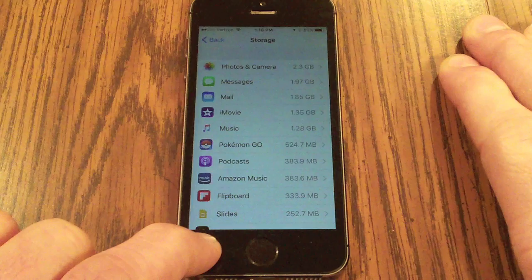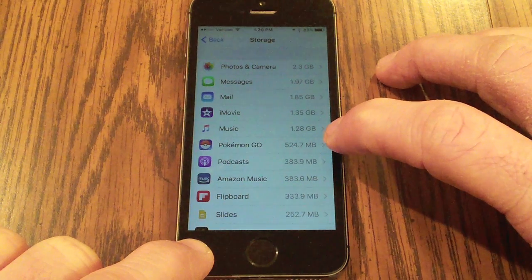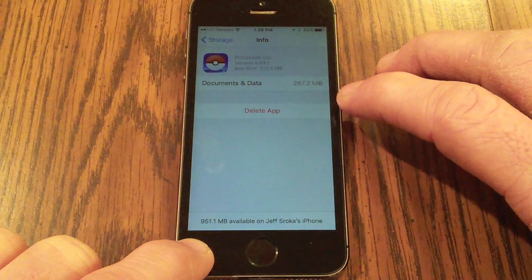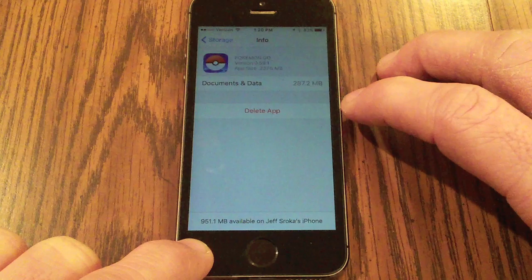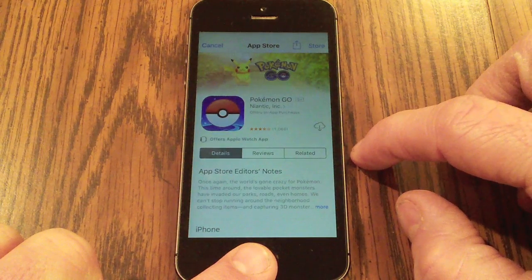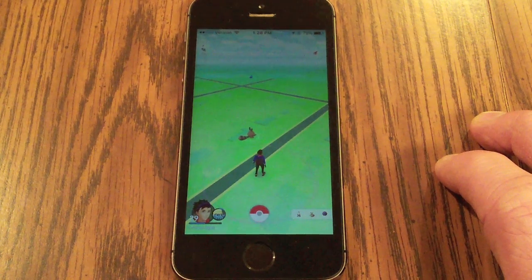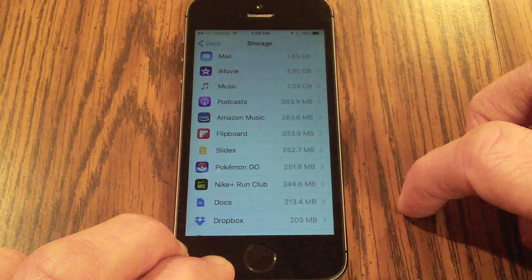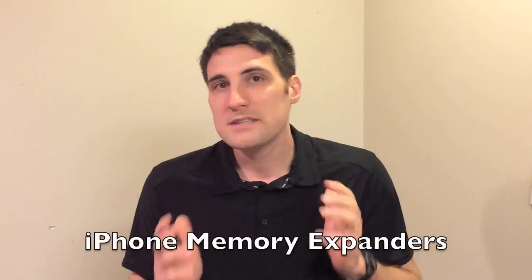Pokemon Go is one of my favorite games and it's taking up 524 megabytes — basically half a gigabyte — with 287 megabytes of that being documents and data. Since the game saves all your progress online, I deleted the app and reinstalled it. After re-downloading and logging back in, I'm still on level 29, and Pokemon Go is now only taking up 251 megabytes — about half of what it was before.